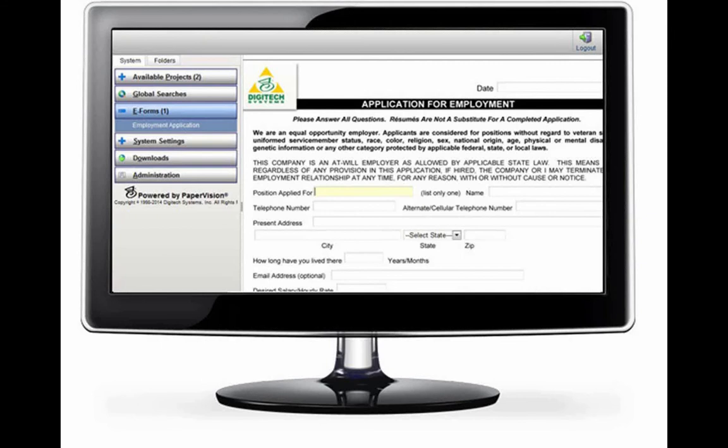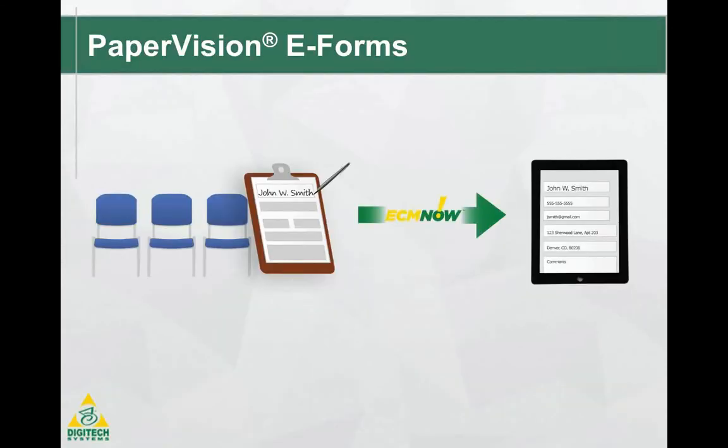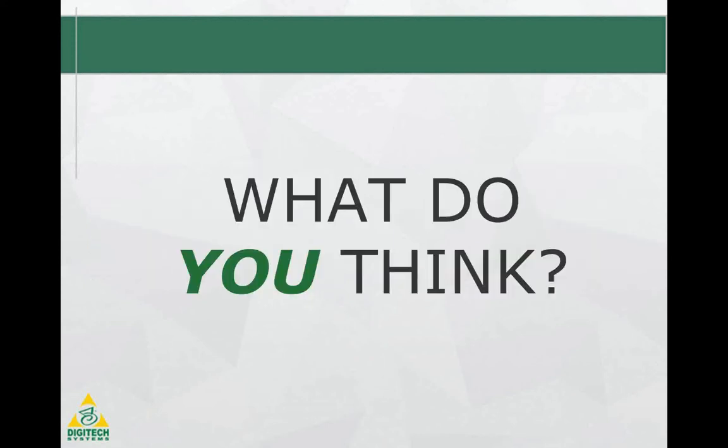Get rid of those pesky, expensive paper forms. You'll instantly start saving money and eliminating manual data entry with Paper Vision e-forms. Get going now and simplify the way you collect information with Paper Vision e-forms. Your staff and your customers will be thrilled. Plus, you'll see a positive benefit in your daily experience at work. Your efficiency, control, and money savings are right around the corner.